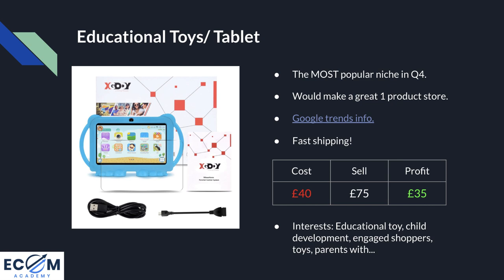Number one reason: educational toys are the most popular niche in Q4, hands down. When I used to work at Sainsbury's, educational toys were always the second category to sell out the fastest after branded stuff like Frozen toys. They are pretty much guaranteed to sell. As long as you put together a really nice store, a great product, and a really nice ad targeted to the right people, I will guarantee that you can make sales with a product like this.